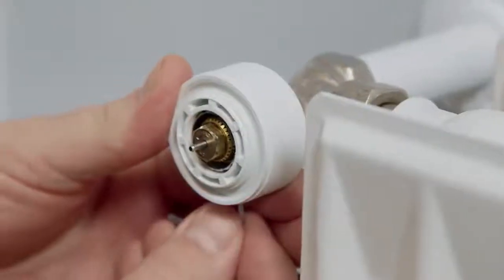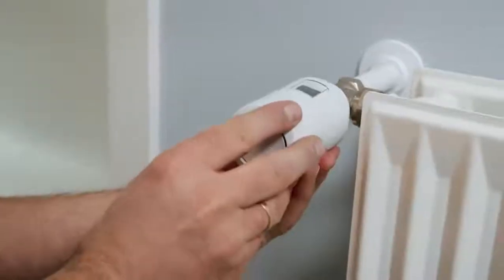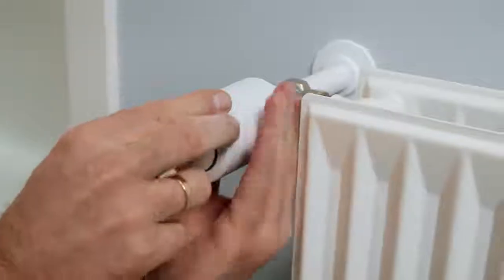Just exchange your old thermostat with the new Danfoss Eco. Thanks to the click and connect installation, it can be done in a few moments.